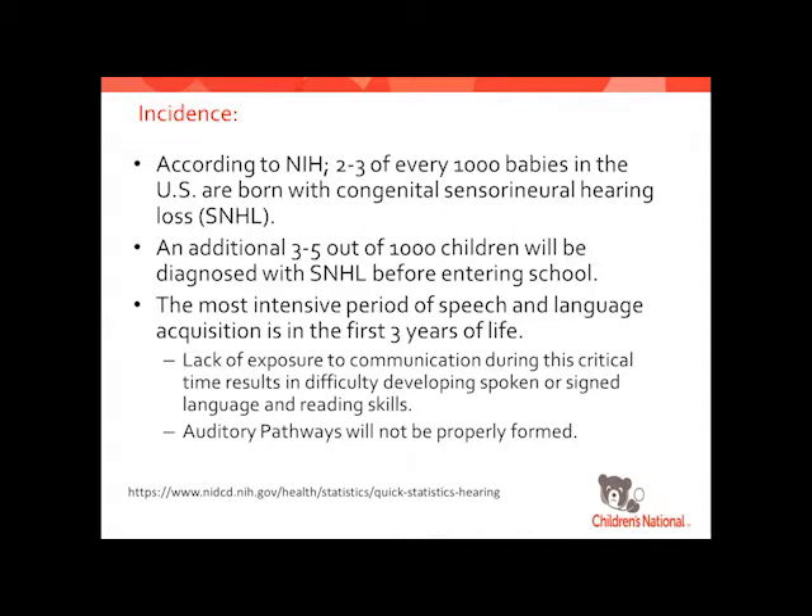By the time children reach school age, an additional three to five out of 1,000 children will be diagnosed with sensorineural hearing loss. We're a little unclear on whether that's because we missed them at birth — didn't get the diagnosis from the hearing screenings — or if this is truly a progressive hearing loss. It's probably a little bit of both. The most intensive period for speech, language, and communication development is that first three years of life. Research has shown that without exposure to communication during that critical time, even with intensive therapy afterwards, developing spoken language or even sign language and reading skills is very difficult because those auditory pathways aren't properly formed.